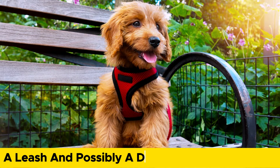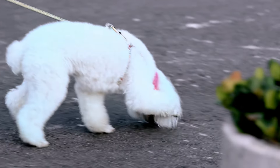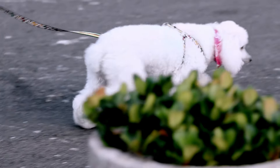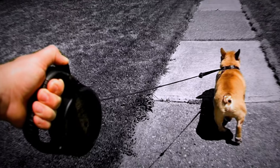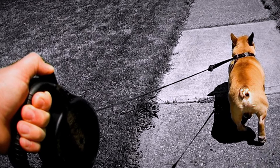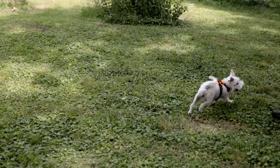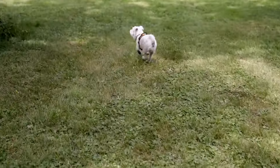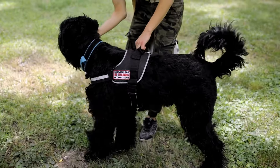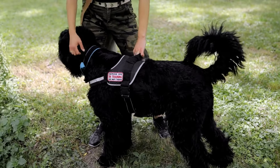A leash and possibly a dog harness for walking. A leash is a must-have for walking your puppy and teaching them to heel. Choose a leash that is comfortable for you and your puppy, and avoid retractable leashes as they can cause injuries or accidents. A dog harness can be a good alternative to a collar, especially for puppies that tend to pull or have sensitive necks. A harness distributes the pressure across the chest and back and gives you more control over your puppy.